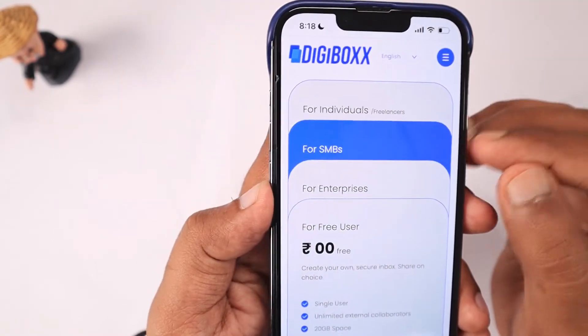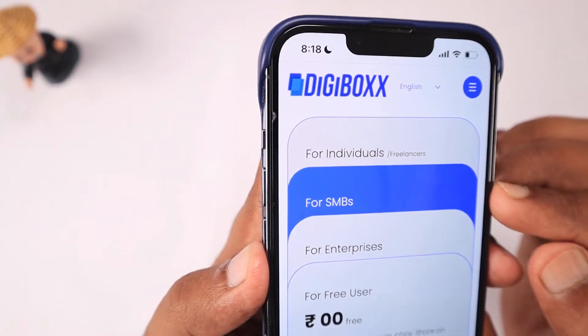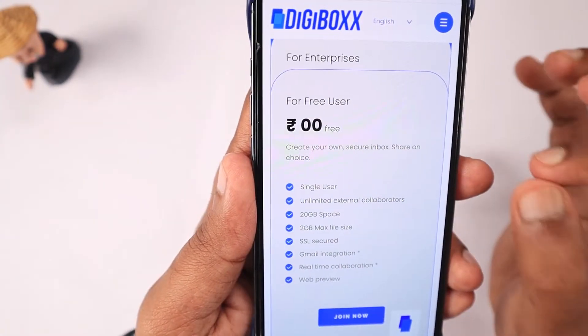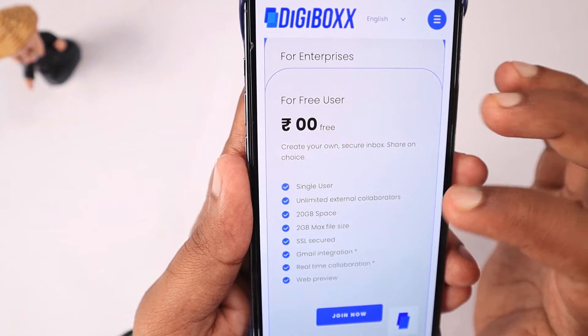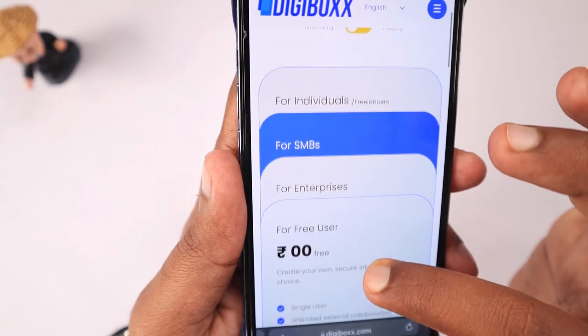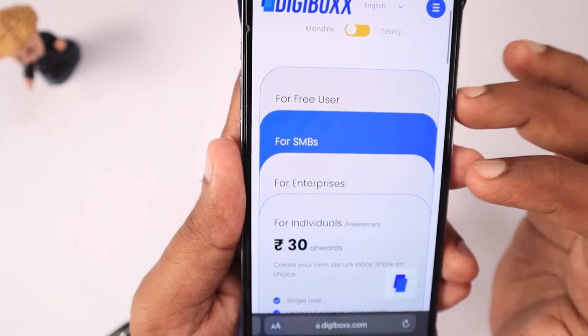When you create an account with them you get 20 GB of free space. The maximum file size per upload is 2 GB. The next one is the individual paid plan.